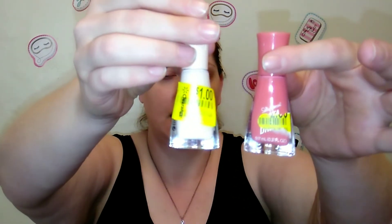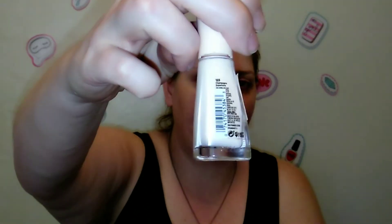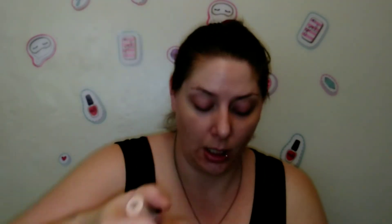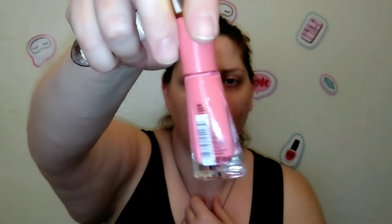Back to Walmart — I also got these Sally Hansen Insta-Dry nail polishes. I thought these were really pretty for spring and they were on sale for a dollar. I picked up Champagne Supernova, a really pretty pale beige, and Shaking the Sherbet, a pretty coral-orange. For a buck I couldn't pass them up.